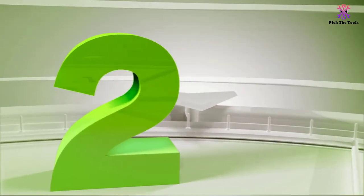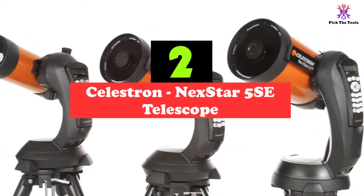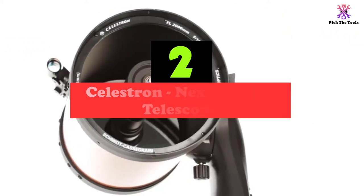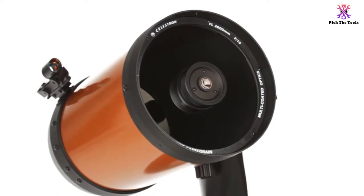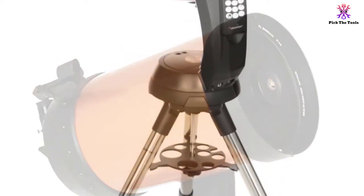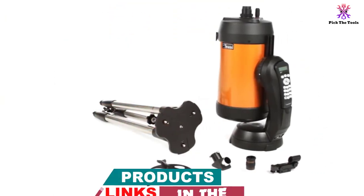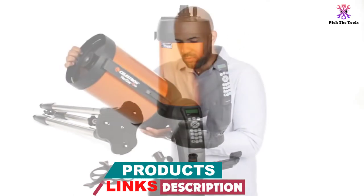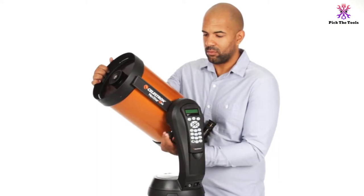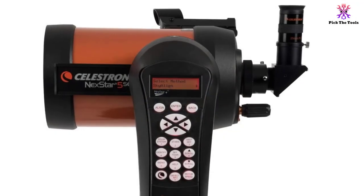At number 2, we have the Celestron NexStar 5SE Telescope. The Celestron NexStar 5SE is the perfect beginner's telescope. With its orange tube design and easy-to-use make, it is lightweight at only 17 pounds but still has all the latest features for the best stargazing experience. With a 130mm (5-inch) aperture, you'll have a great light-gathering experience at an affordable price. With the 2-year limited warranty, you'll be able to access 40,000 celestial objects with the star pointer finder scope.